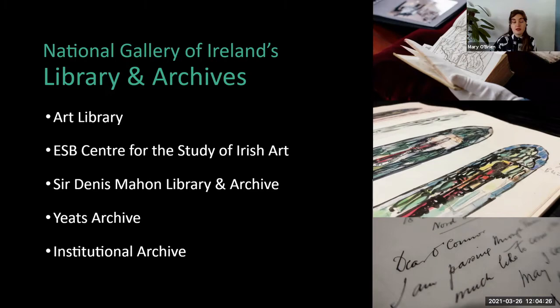We have the Art Library, which has both modern and rare collections in it — books, journals, auction catalogues, exhibition catalogues, those types of materials. It has a focus on European and further afield regions as well.